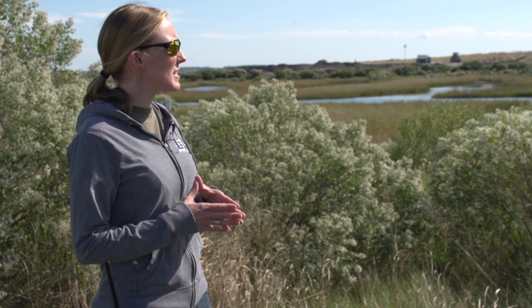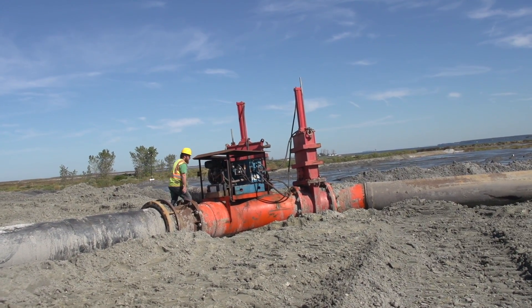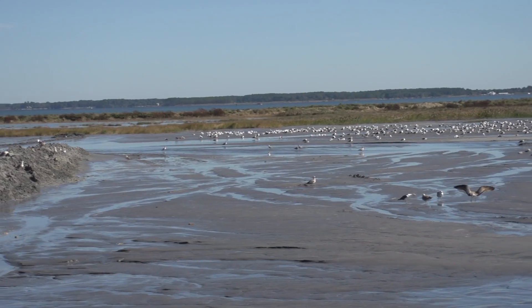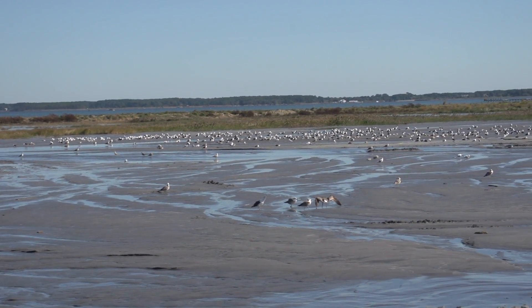These intertidal wetlands go through about four stages of construction. The first is inflow — bringing the dredge material onto the island. Then we do a process called crust management, where we drain or dewater all that extra water from the cell.